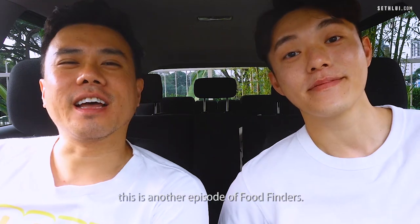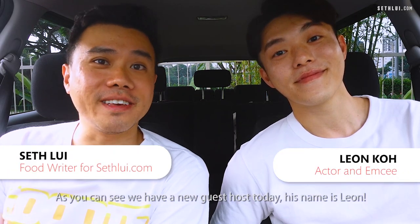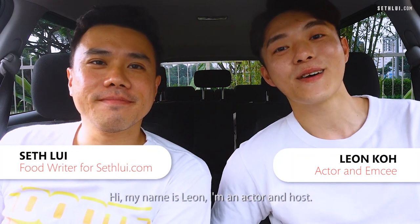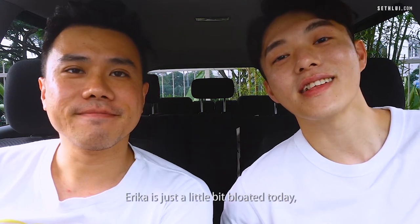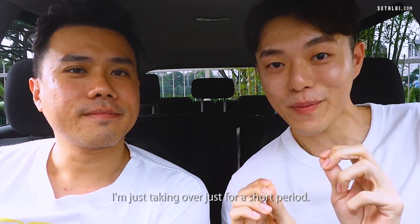Welcome back to our channel. This is another episode of Food Finders. As you can see we have a new guest host today. His name is Leon. Hi, my name is Leon. I'm an actor and host. Erica is just a little bit bloated today because she has been eating so much food on Food Finders, so I'm just taking over for a short period.